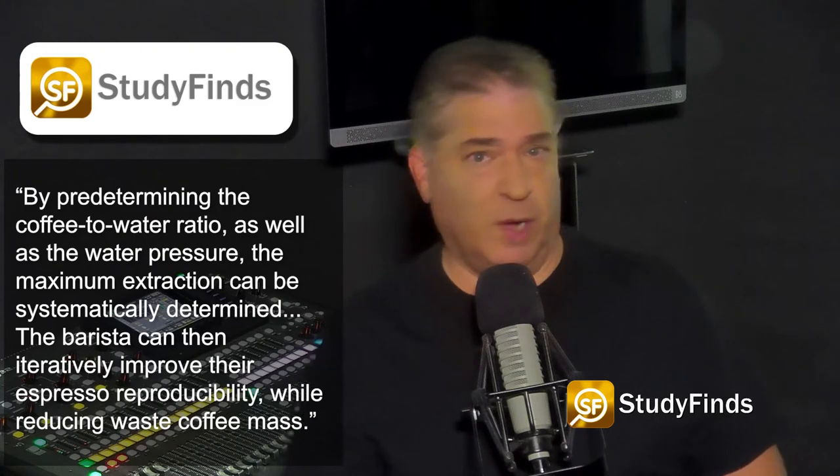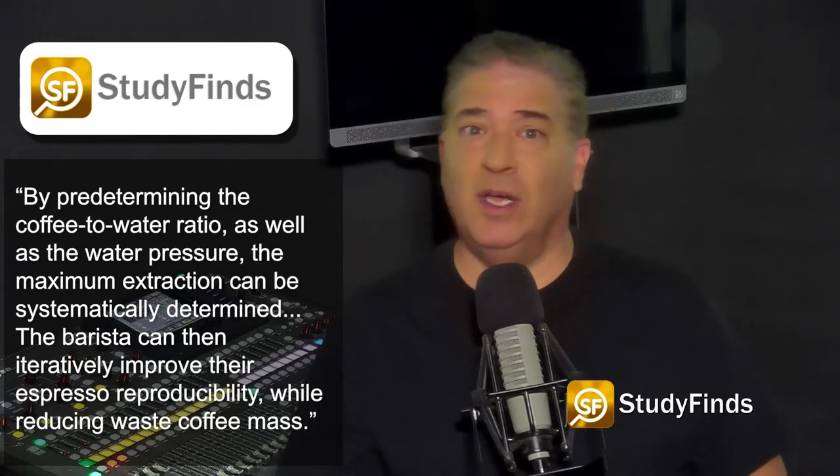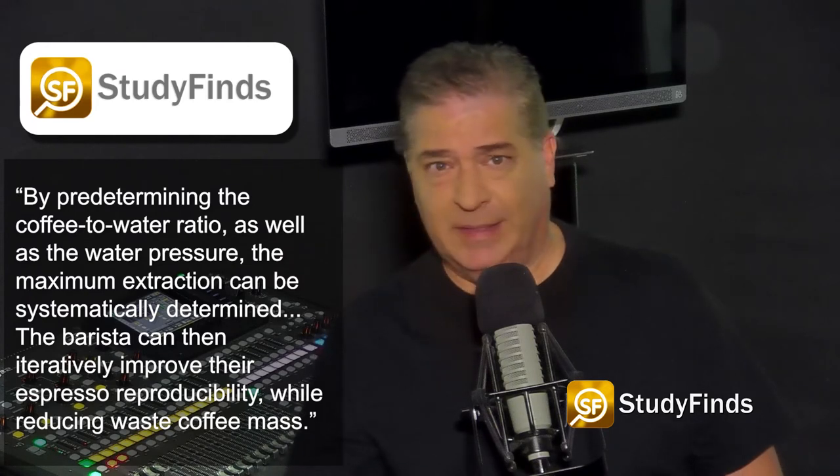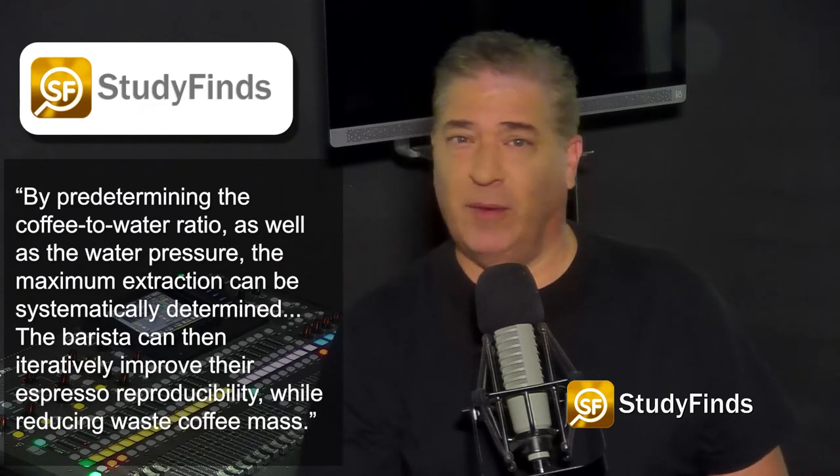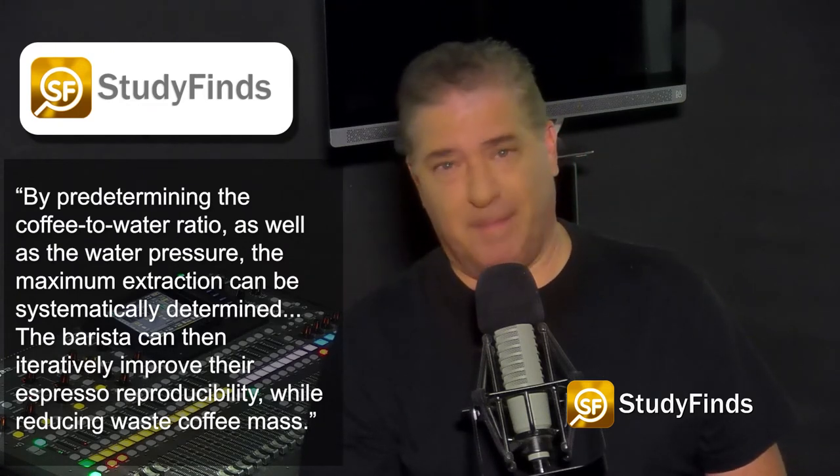Hendon turned to a team of baristas to help him figure out how to reach the top level of taste, using his research on brew ratio and grinding size to perfect their method. Basically, don't grind your beans into a powder and don't use a regular coffee pot.